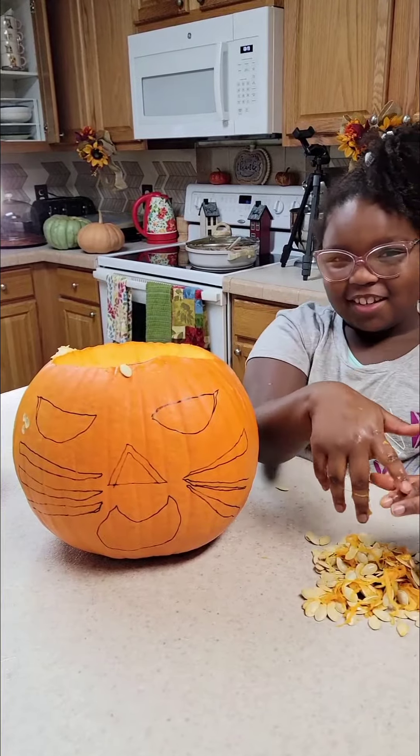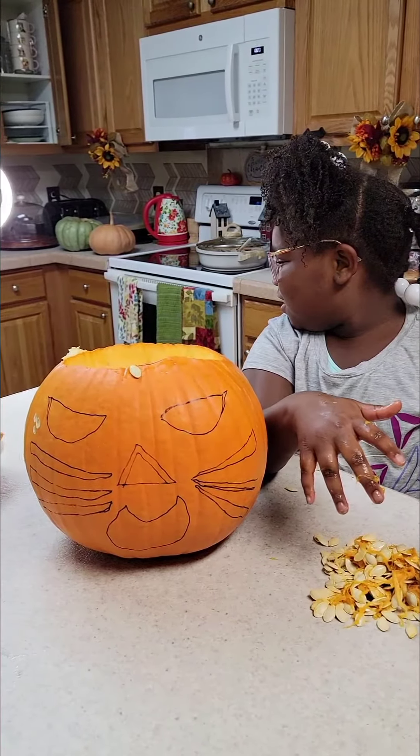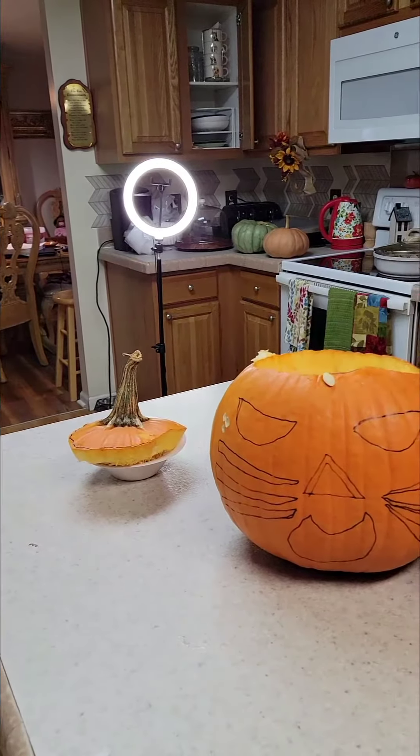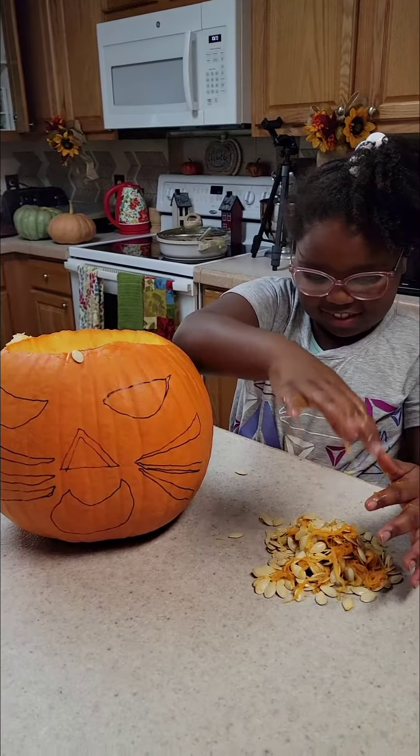Baby Joshie, is that an orange or a pumpkin? Say it's a pumpkin, Nana. It's a pumpkin, it's a pumpkin!